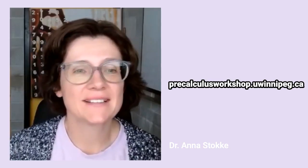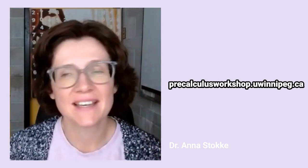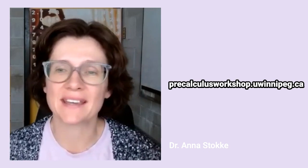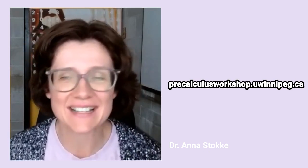Hello, I am Dr. Anna Stocky, and I am one of the professors for Math 1103, Introduction to Calculus. Welcome to the University of Winnipeg, if this is your first year, and if not, just welcome to calculus class.